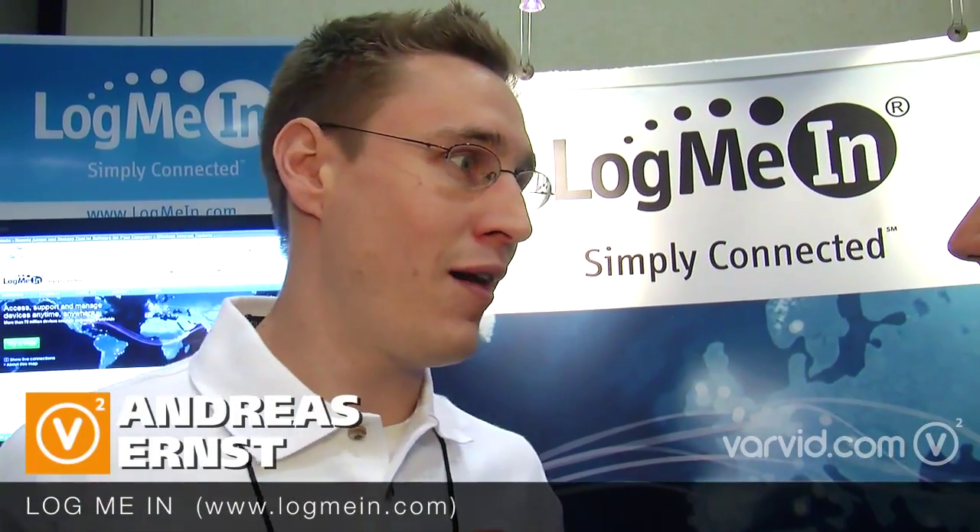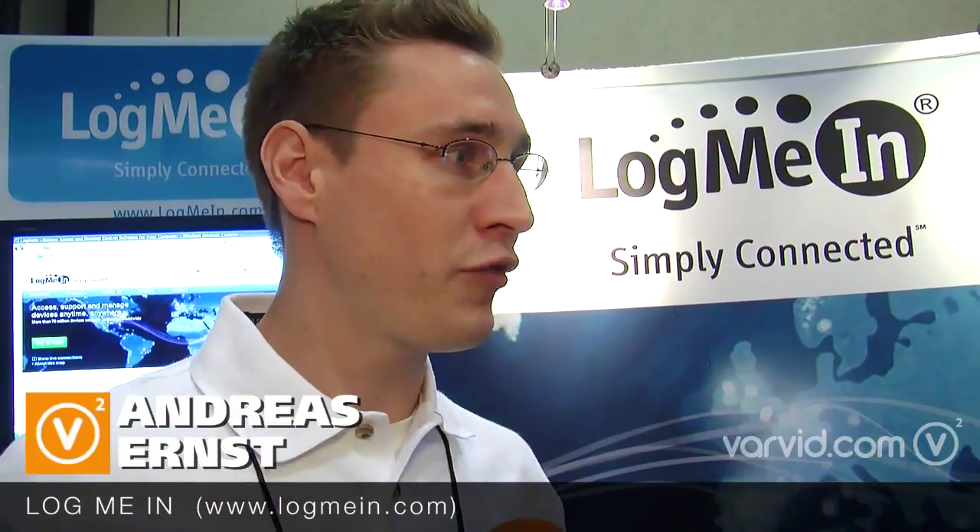Absolutely. I'm a product manager at LogMeIn and we came up with a new set of products targeted to the SMB space. You will now be able to remotely manage all your clients from a centralized management console, and we are very excited about this product. It's working really well and so far our customers are really happy about it.